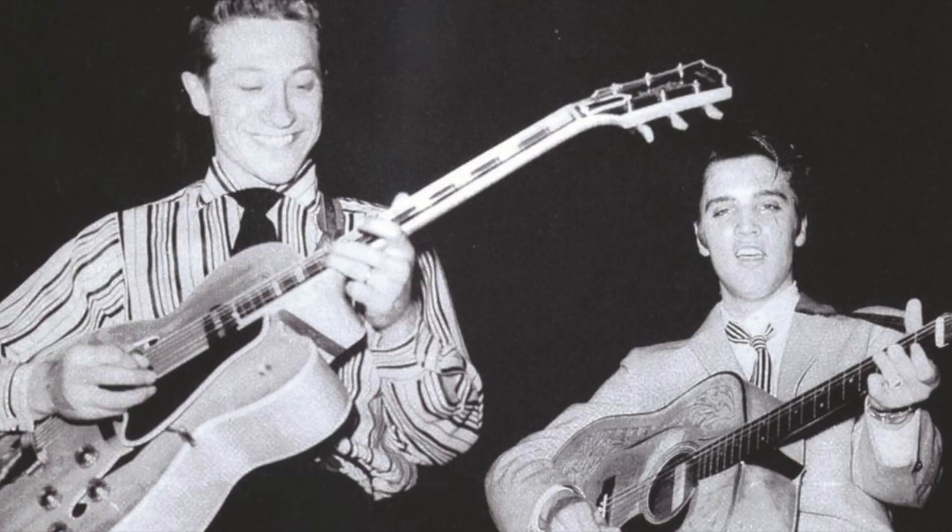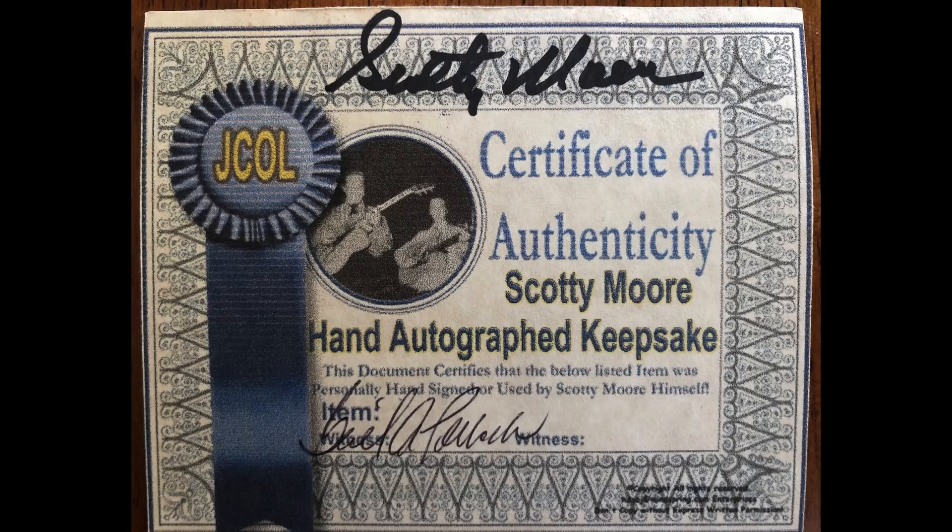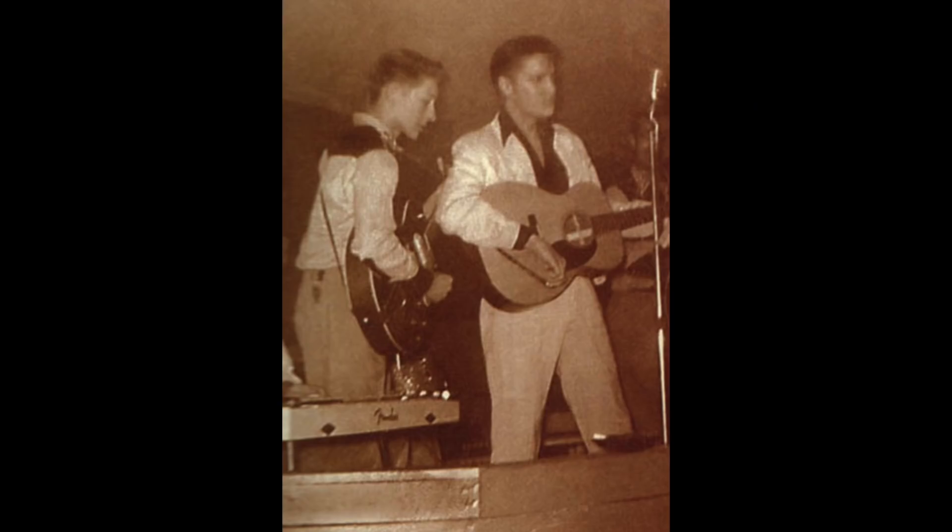I found this — an example of where Scotty started doing an autograph. It says 'for my friend' and you can see he messed up on 'friends,' so he said 'this is messed up, give me another one' and handed it to me and I kept it. This is an example of the certificate of authenticity I made up — Gail Pollack, his personal secretary and girlfriend, signed under witness, I signed as the other witness, and Scotty signed at the top. If you bought a keepsake from me you got this certificate of authenticity with it — that would have been between 2000 and sometime in 2002.